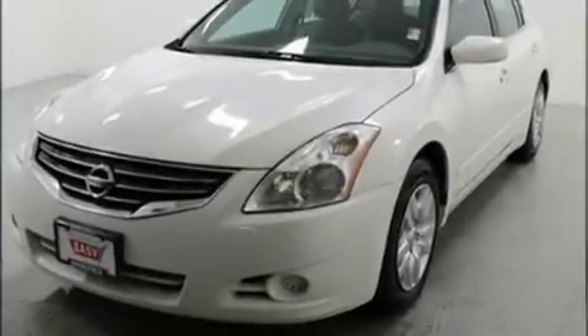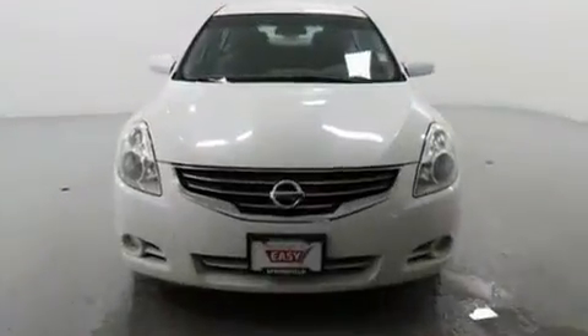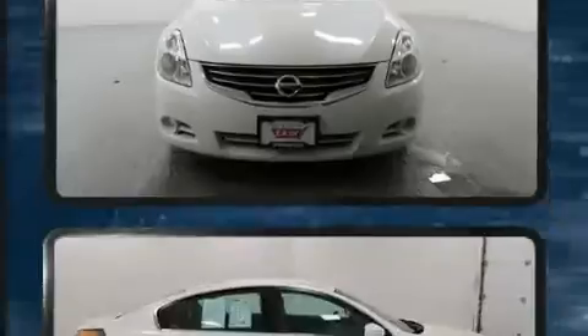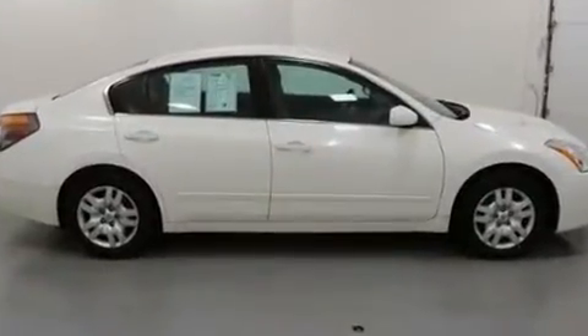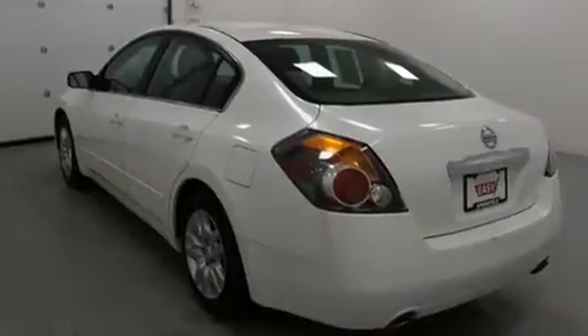Experience driving perfection in the 2012 Nissan Altima. This four-door, five-passenger sedan provides exceptional value. It features a front-wheel drive platform, an automatic transmission, and a 2.5-liter four-cylinder engine.